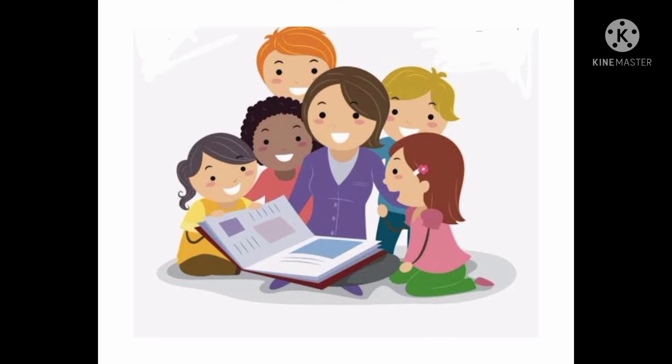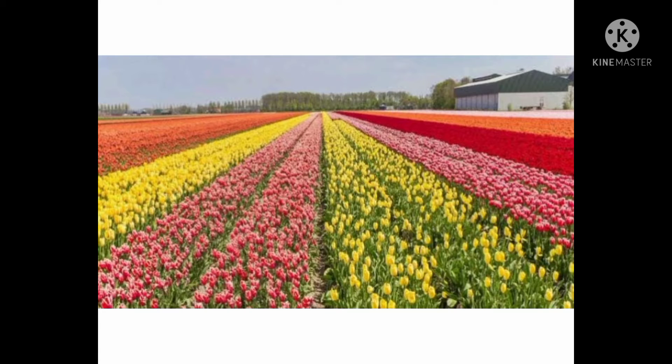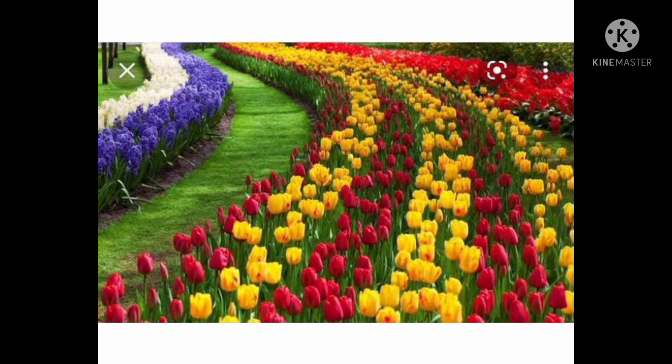Hello children, today there is something new and interesting to learn. This is Asia's largest tulip garden! This is a tulip — tulip is a flower. This garden is in Kashmir and it has different color flowers, not only tulips but different varieties.